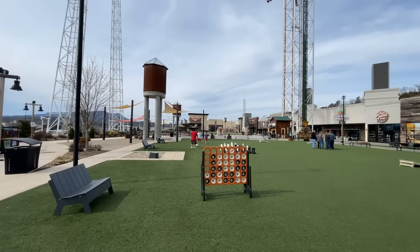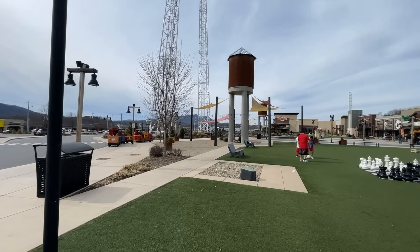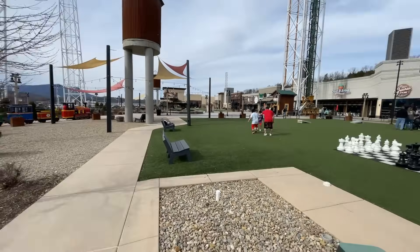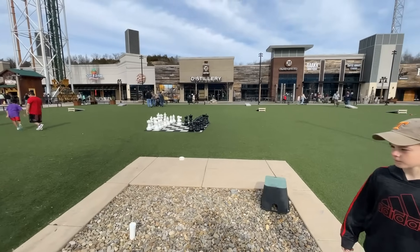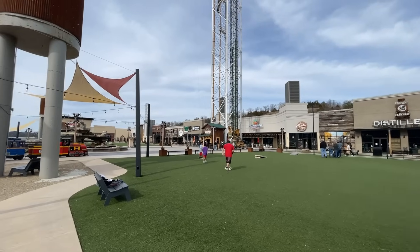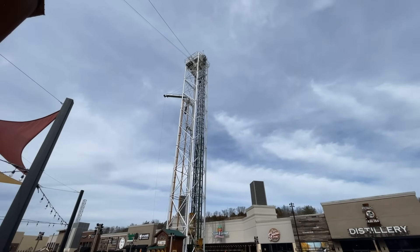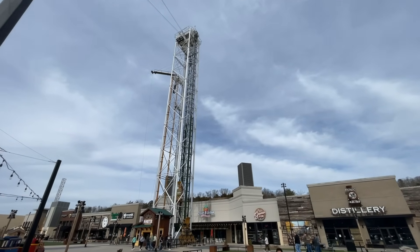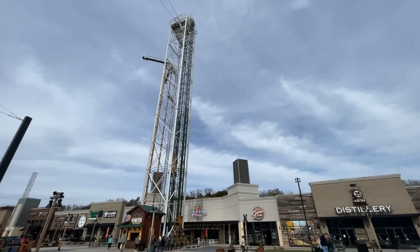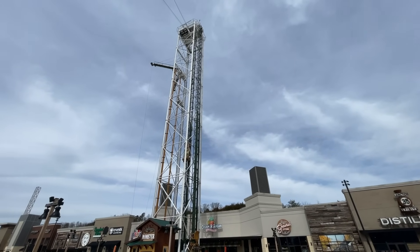If you haven't seen any of our prior videos here at the Mountain Mile, this is right off of Teaster Lane. They have train rides — the boys have done those before. Over here they have yard games: you can see some chess and cornhole. And back here they have the Mountain Monster, with basically three rides all in this tower. It's not very busy and there's no line for anything, but maybe we'll get lucky and I can show you this ride in action.